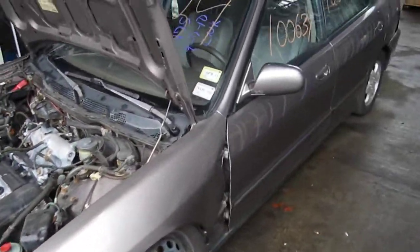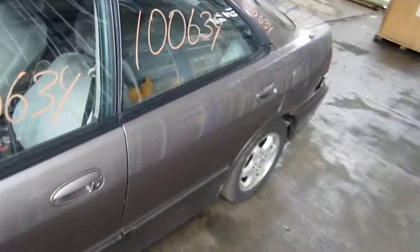The production date of this vehicle is February of 1994. The vehicle does currently have 293,000 miles.